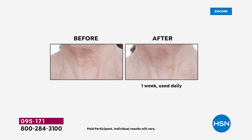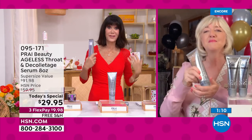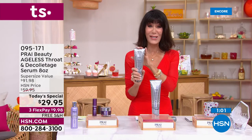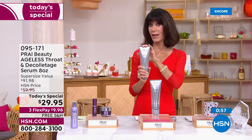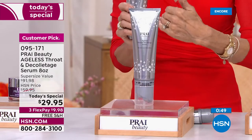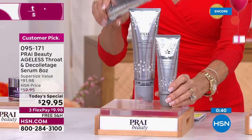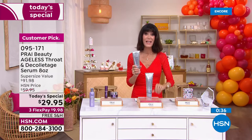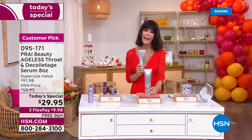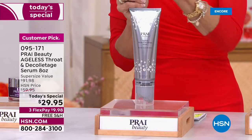We all age up to 20 times faster in the neck area than the face. Right now in tank tops, low-cut tops, and shorts — you really need to do something for this entire area, men and women alike. Don't miss this great opportunity — first time ever in the super size. Item number 095171. Enjoy the free shipping, enjoy the FlexPay on any credit card, debit card, PayPal, Apple Pay without any interest. Even extra FlexPay on your HSN card.